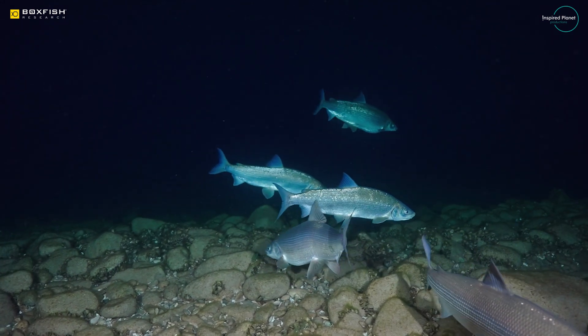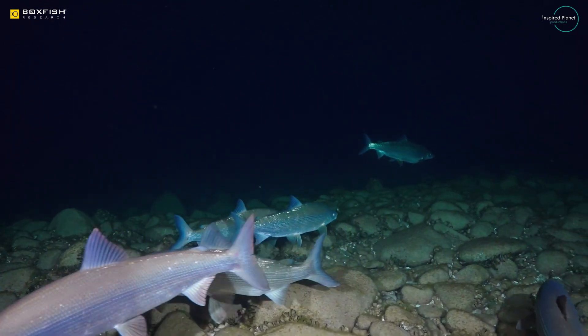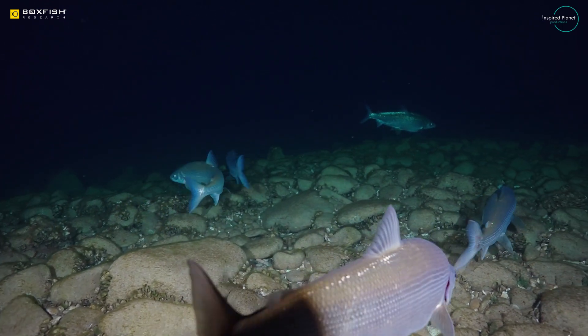For us as wildlife filmmakers, it's amazing to get great film, but it's a whole other level when the work you're doing is in collaboration with scientists. We're then able to use that material to further the scientific research on a specific species and to hopefully help that species if it's struggling.